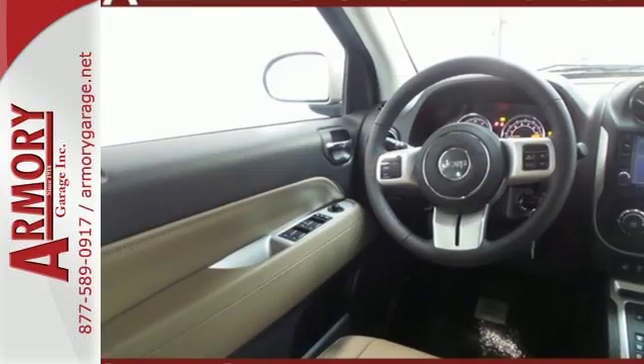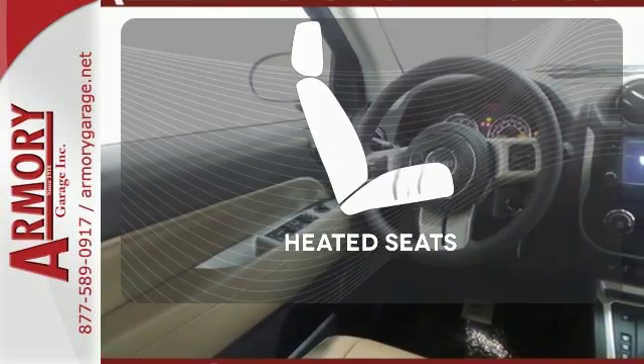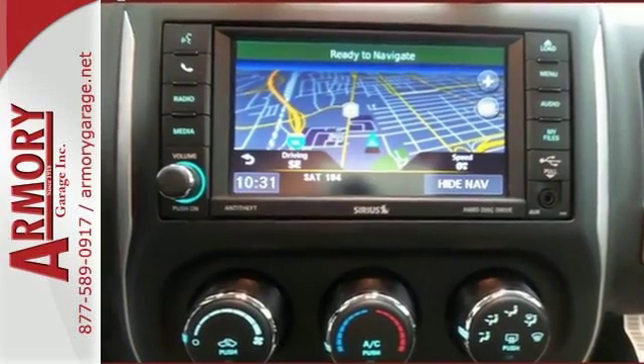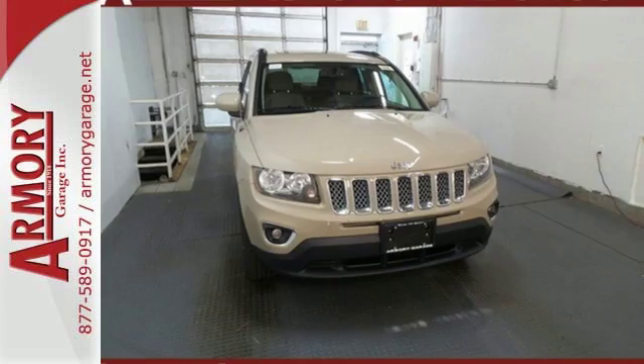all safely delivered and controlled through Uconnect. Wrap yourself in the comfort of heated seats. The powerful and efficient Compass is your passport to fun.